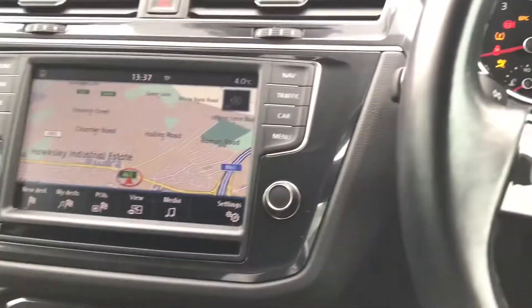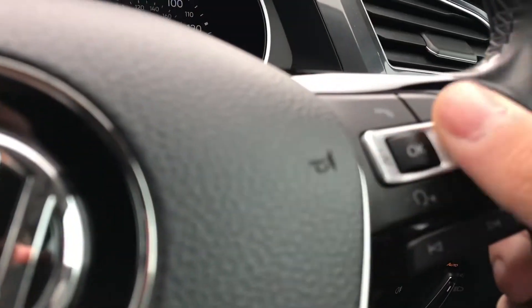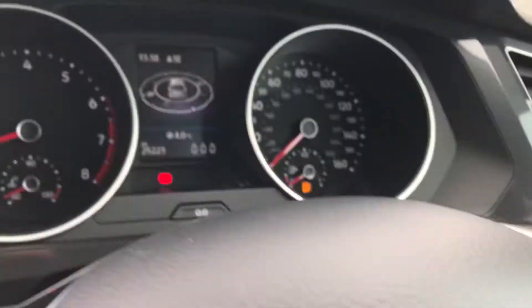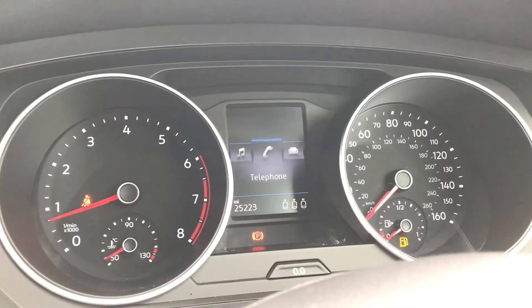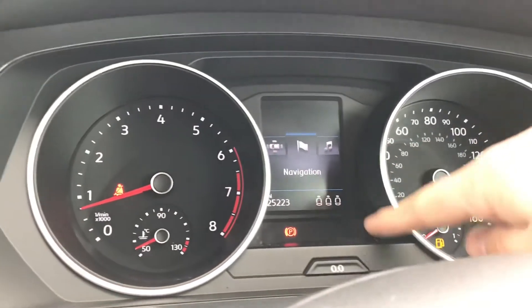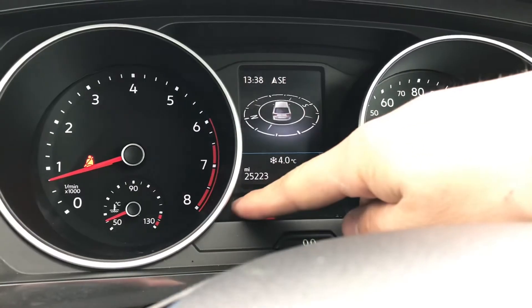With the push start button we gain access to this car's fantastic features as all the displays begin to activate. By using this button here we can access all the features on the dashboard display simply by pressing it. These features include audio, telephone, vehicle status, driving data, assist system, and navigation. As you can see it's got 25,223 miles on the clock and you can also check if your rear passengers have their belts on.